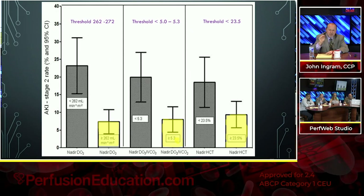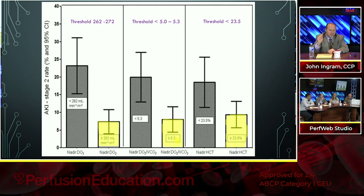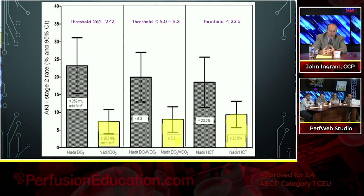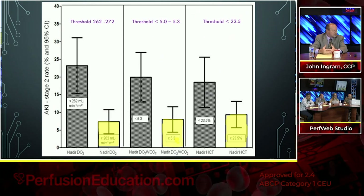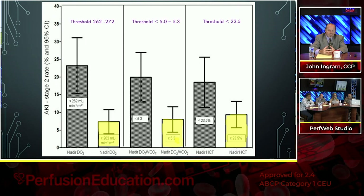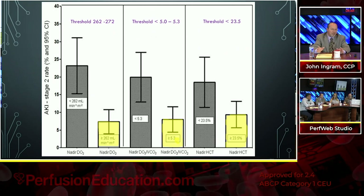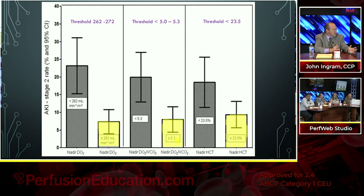What I see all the time: watching somebody do a case where the hemoglobin is in the sixes, the physician approves adding two units, the hemoglobin goes up, but they never change the flow. When you had the lower hemoglobin, maybe you should have had a higher flow until you got your hemoglobin up. That's why targeting a delivery of oxygen keeps you above the critical level even in the face of hemodilution. A lot of studies just say we had hemoglobin below 21 and had AKI — but you could have avoided that by flowing more to deliver adequate oxygen. It has nothing to do with the hemoglobin alone.